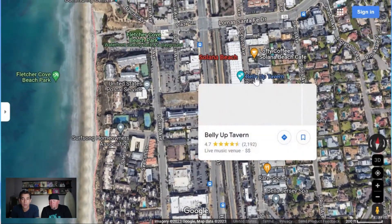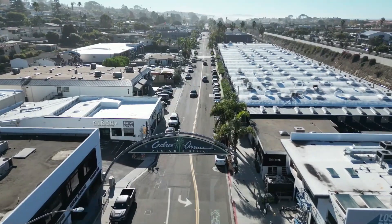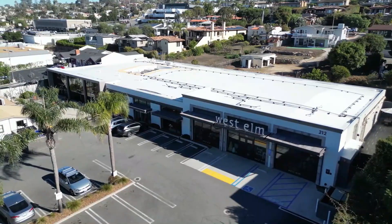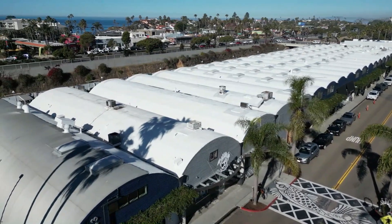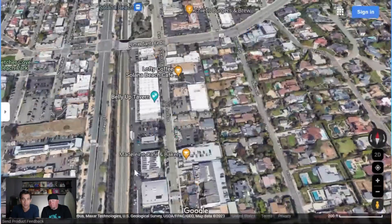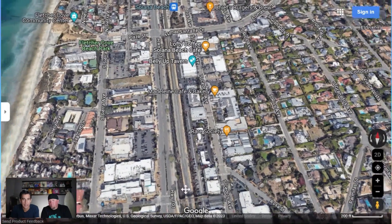One place we bring up a lot is Belly Up Tavern, but there's also Lofty Coffee, a beer spot, and Rare Society, a steak spot. This is the Cedros District — a big shopping area with a bunch of high-end shops and restaurants, a super cool spot to cruise around. If you're living in this area, you're within walking distance; you don't even have to go up to Loma Santa Fe. There's a bridge to the south where you can cut across for super easy access.